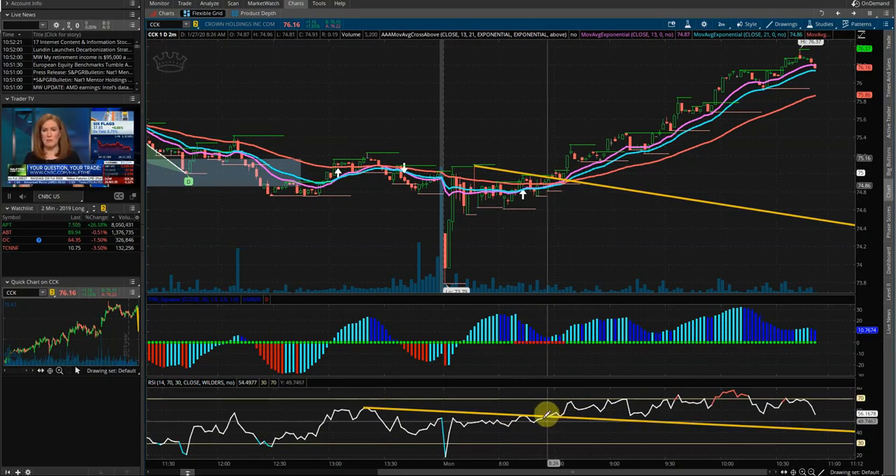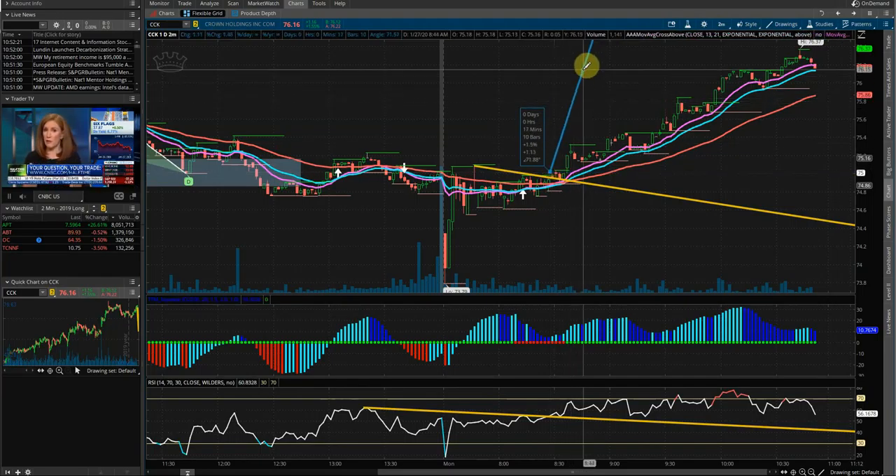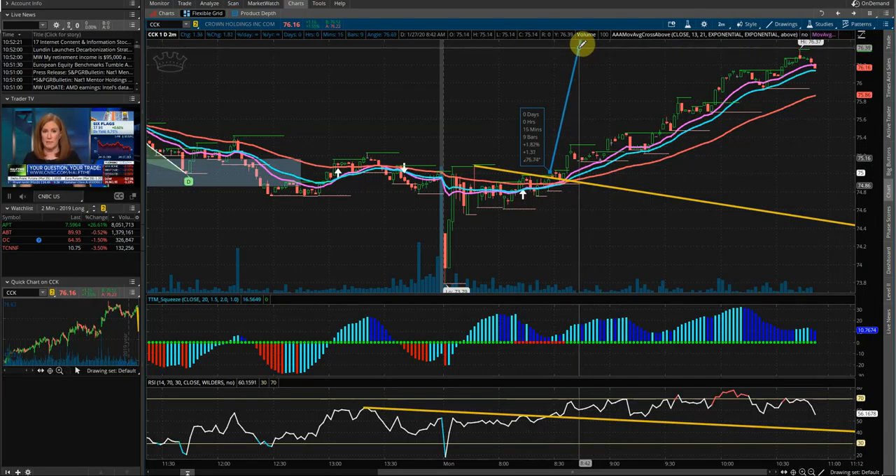So this was the RSI trend line we were looking at. It's not as clean as it usually can be, but you can see basically consolidation, a little peak higher, pulled back, and then just finally ripped here. From the point of entry to where it's currently trading, it's 1.5%. At its peak, it would have been 1.8%.